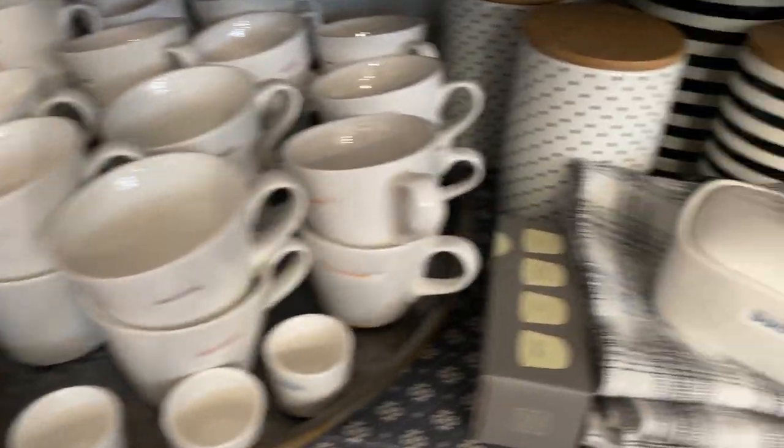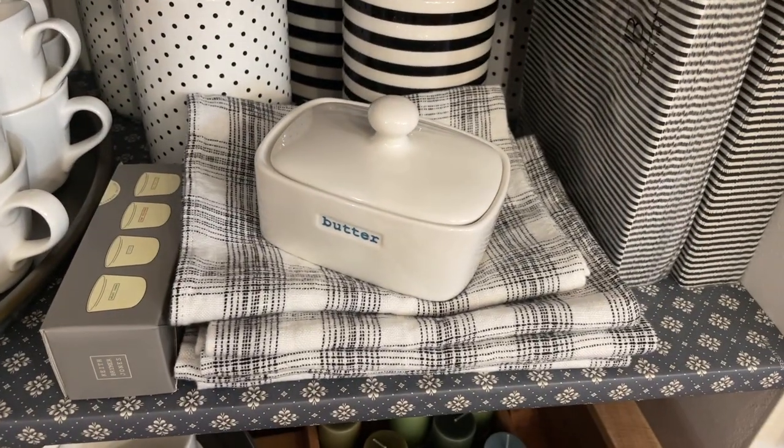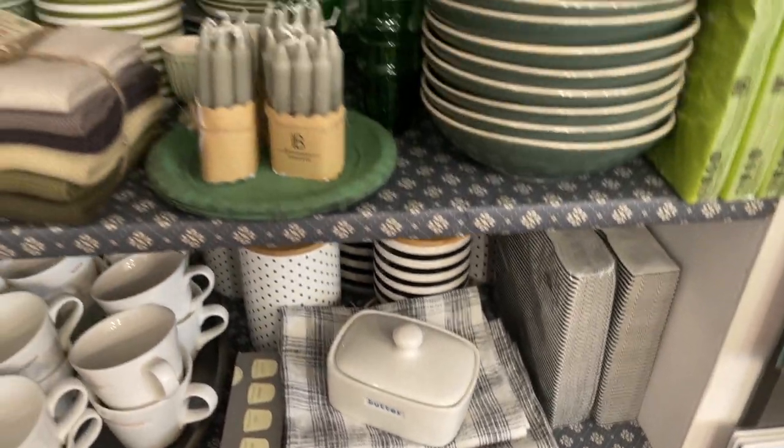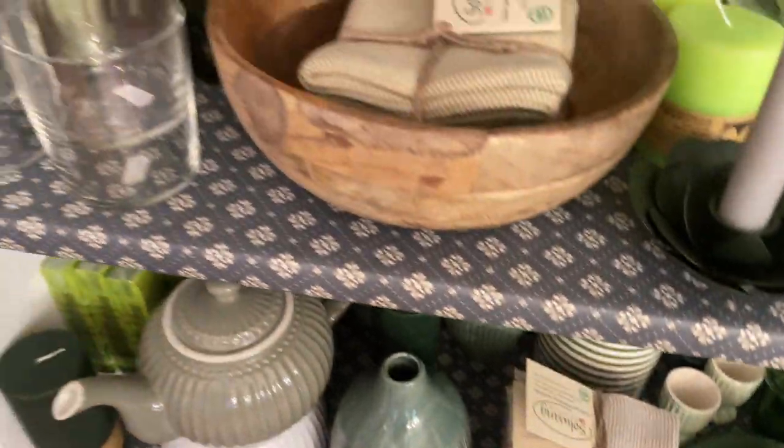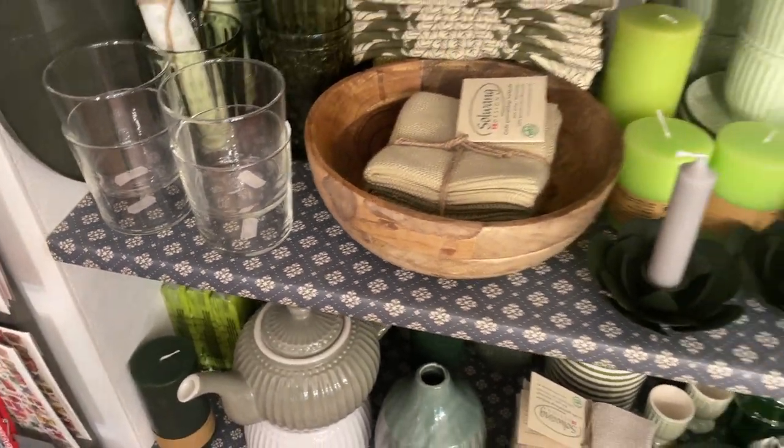And then we have more cups here and a butter dish — dish towels, a lot of which is a little bit Scandinavian-inspired.